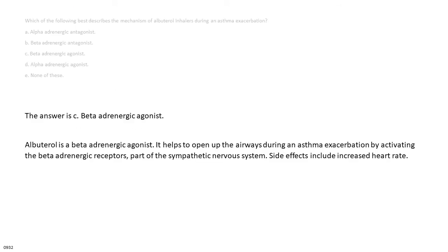The answer is C: beta adrenergic agonist. Albuterol is a beta adrenergic agonist. It helps to open up the airways during an asthma exacerbation by activating the beta adrenergic receptors, part of the sympathetic nervous system. Side effects include increased heart rate.